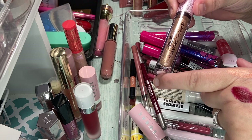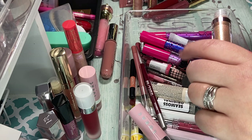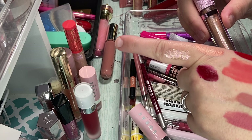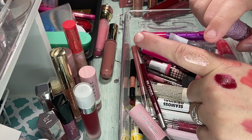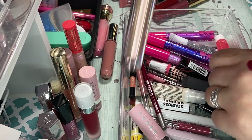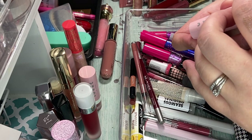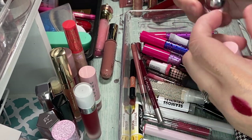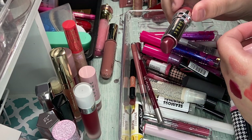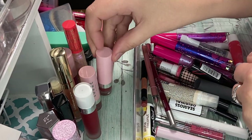I got the Lime Crime Diamond Crushers in Cleopatra. I'm going to keep this one because I think this would be really pretty for like Christmas, Thanksgiving — I just think that'd be a really gorgeous topper. So I'm going to keep this one. Another one of those Lorac lipsticks in Aphrodite. This is another beautiful color — isn't that stunning? Hopefully you guys can see. Super pretty, so I'm keeping that one for sure.